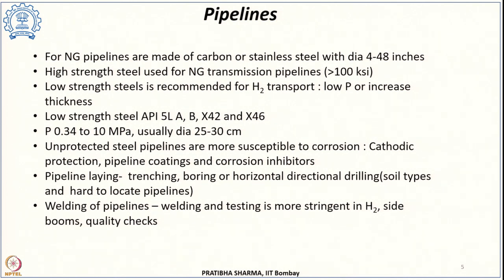Natural gas pipelines are usually made of carbon steel or stainless steel with a diameter of 4 to 48 inches, made of high strength steel with strength greater than 100 kilo pound per square inch. However, these are more susceptible to hydrogen embrittlement. So in case of hydrogen transport, low strength steel is recommended. Using low strength steel means there is a pressure limitation for flow inside the pipelines.